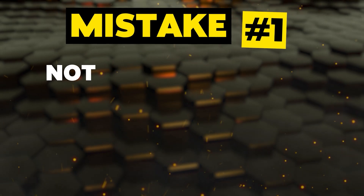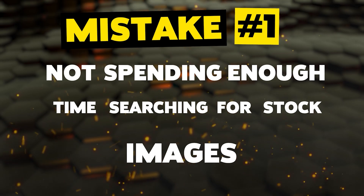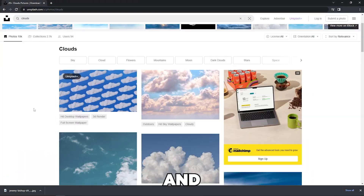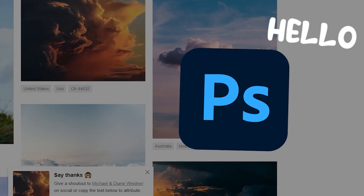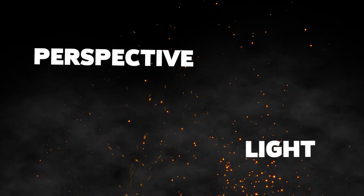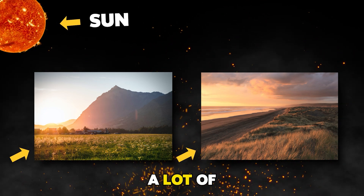Mistake number one: not spending enough time searching for stock images. I think this is one of the most common mistakes. I know it's extremely easy to just search for some nice images and be done in one or two minutes, then drag them into Photoshop — but you have to keep in mind a few aspects such as perspective and light. You need to make sure that they sort of match each other; this way you will save a lot of time.